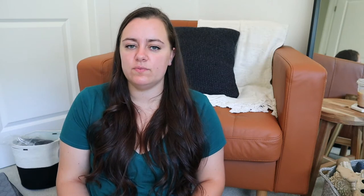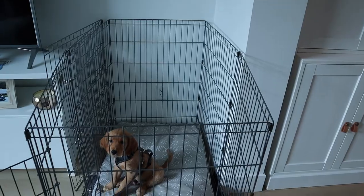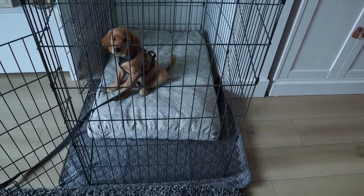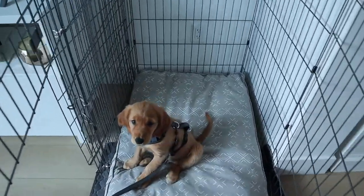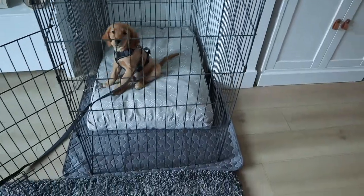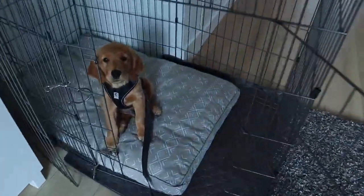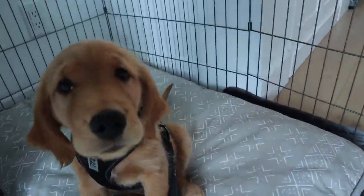Our second essential has been our playpen. We have our crate up in the bedroom and then we have a playpen down in the living room. On the bottom is an absorbent reusable potty pad. We're not potty training him to use the pads as an option, but we have it there just in case for accidents. We chose to get one of the reusable ones because they're a little less easy to tear apart.